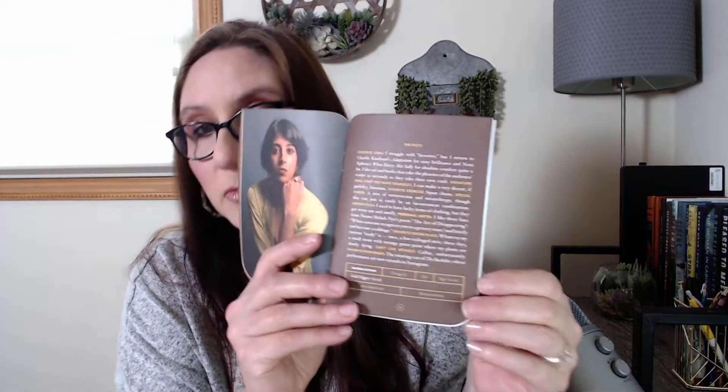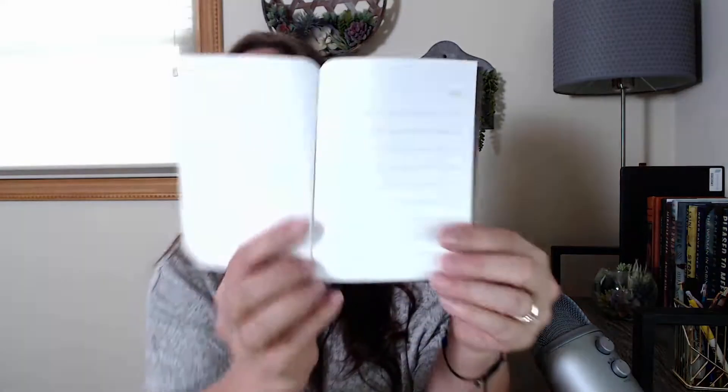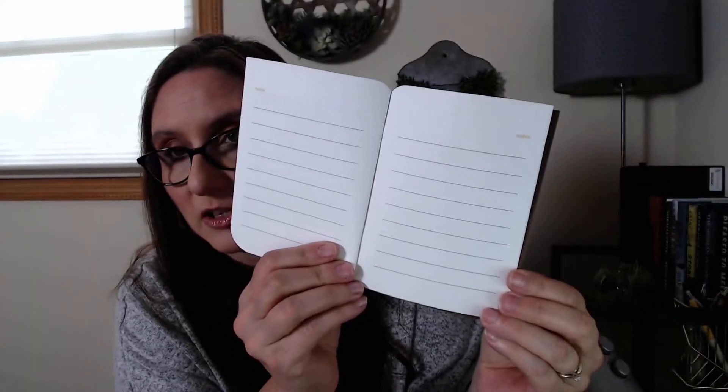I'm not going to read all of these now, but just to show you some of the value — we then have facts about the author: her favorite song, personal motto, superstition. And they have an interview that is several pages long — really rounds out that reading experience. We're talking 10-plus pages of the author interview. And then at the back, they give you a little section to write your notes in. It's just such a cool setup for adding to the experience of reading the book. I absolutely love it.